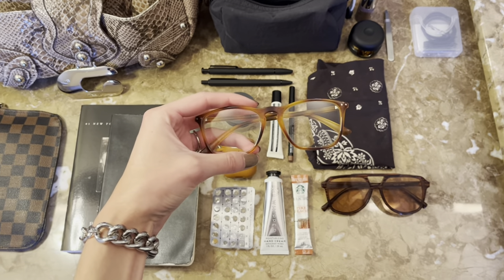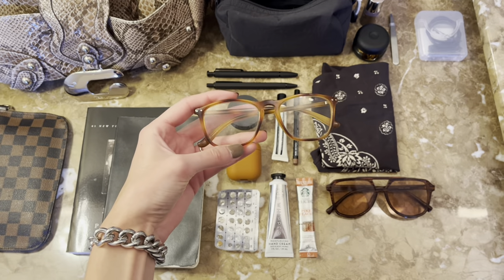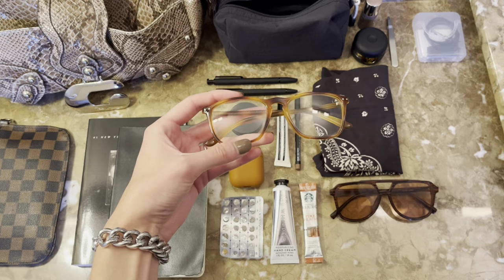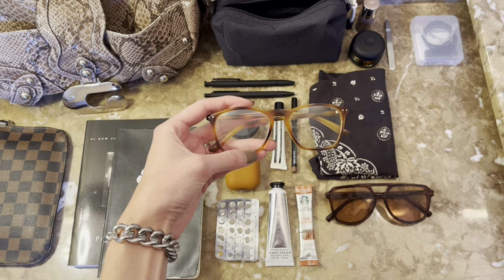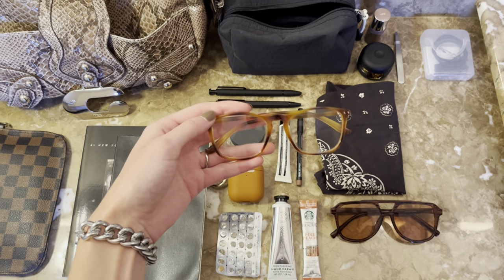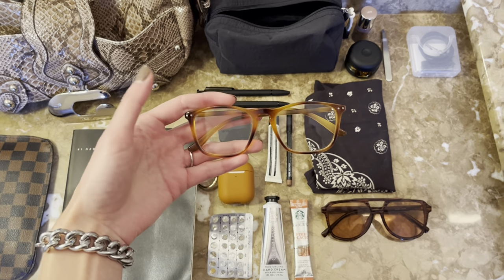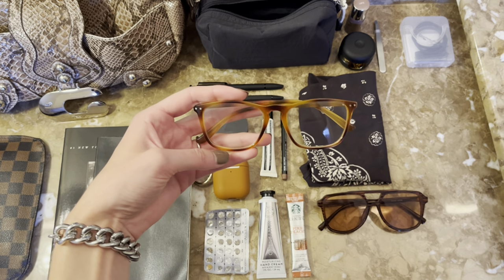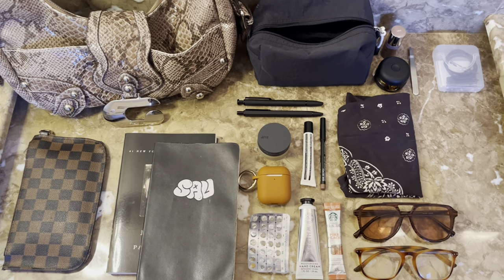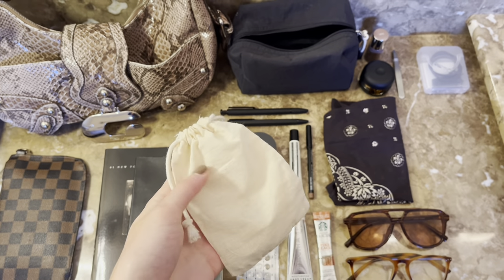I love carrying the blue light glasses not only for screen use, but when I'm feeling not my best — when self-confidence is low, I'm feeling tired, eye bags and all of that — I love being able to slip these on. They make me feel like I'm covering up some of those insecurities and I look a little more professional and put together. And if you couldn't tell from this video, I am such an accessories girl — I love accessories and I have tons of piercings.